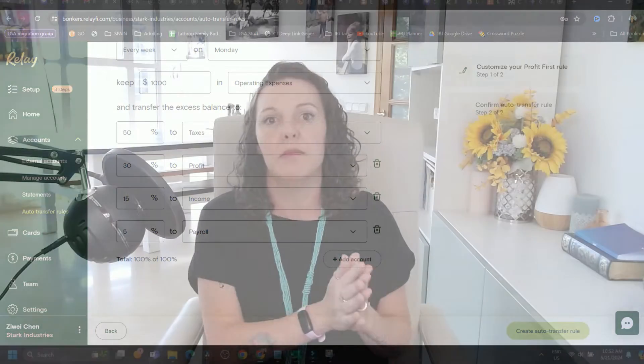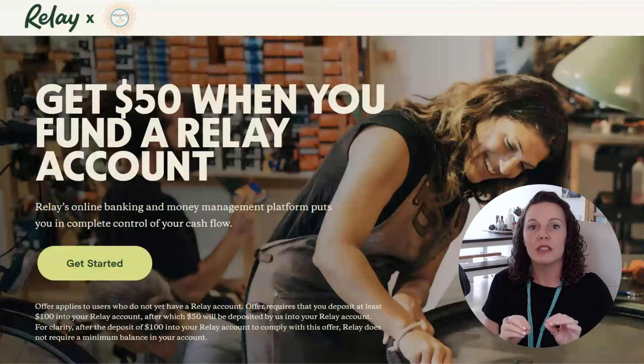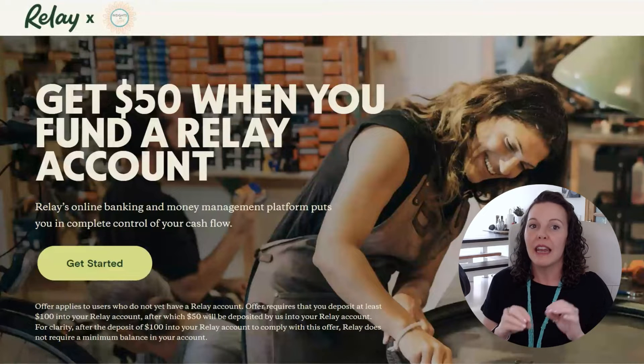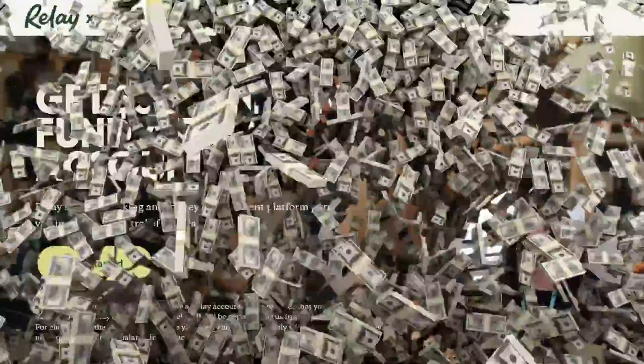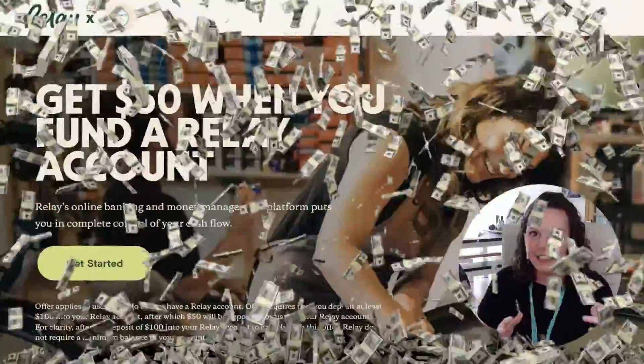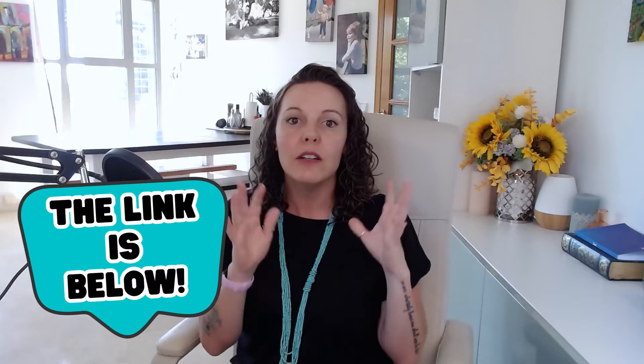If you haven't seen me talk about Relay in my previous videos, you're probably wondering about that bonus I mentioned. Relay is so awesome that we teamed up to create a special $50 bonus for anyone who uses my special link to sign up for a Relay account and adds $100 to their balance. $50 free — yes please! The link is down in the description below and I'll pin it to my comment section as well to make it extra easy to claim your $50 bonus.